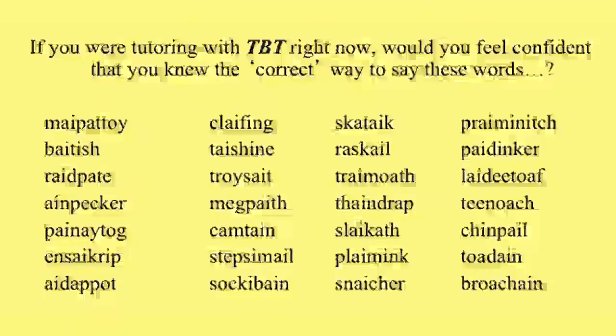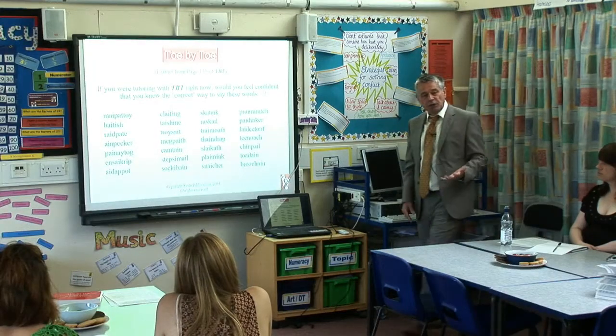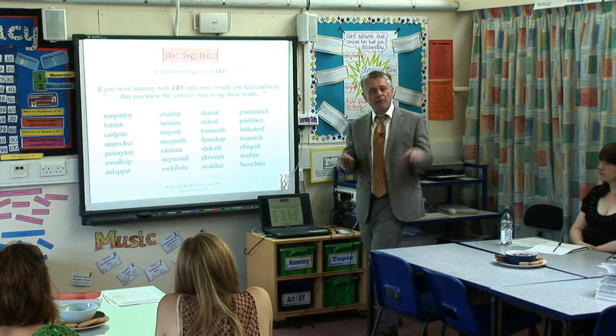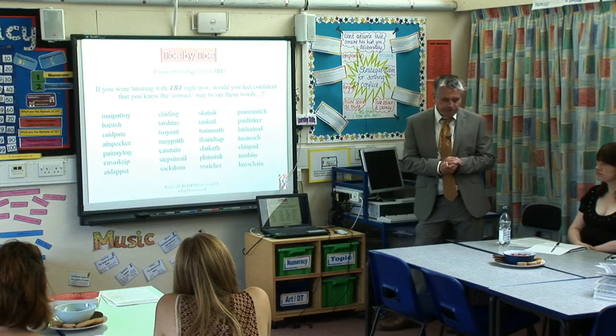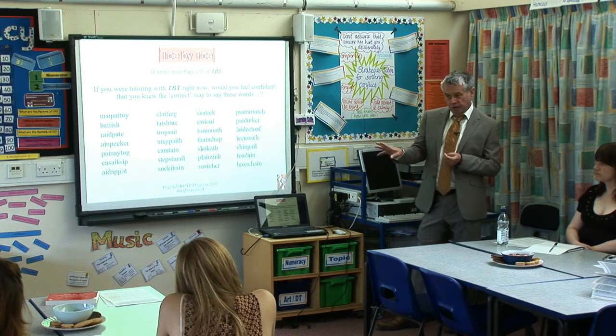Whether you've used Toe by Toe or not, I dare say you look at these pages of nonsense and maybe you're not even sure that you can read these words yourself correctly — never mind judge whether your student has read them correctly or not. So what I'm going to do is teach you the syllable division.